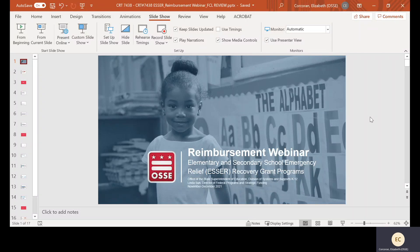Hello, everyone, and welcome to the reimbursement webinar for Elementary and Secondary School Emergency Relief Recovery Grant Programs, also known as the ESSER grant programs. My name is Elizabeth Corcoran, and I'm going to be walking us through our webinar today.